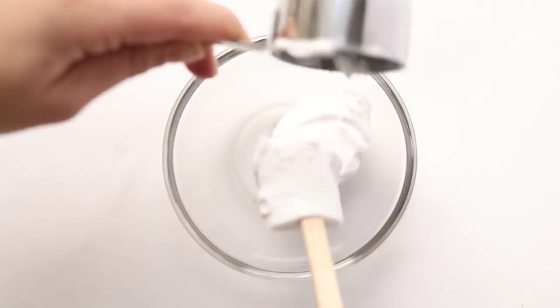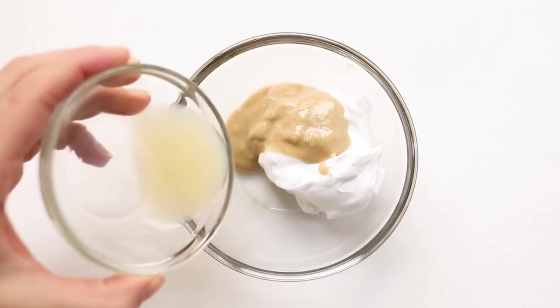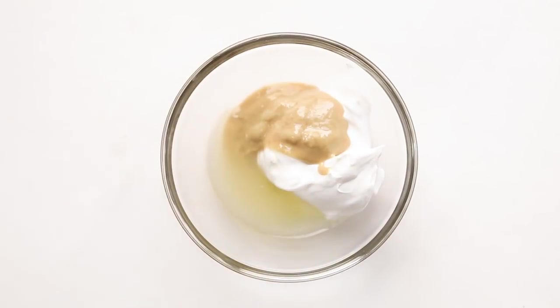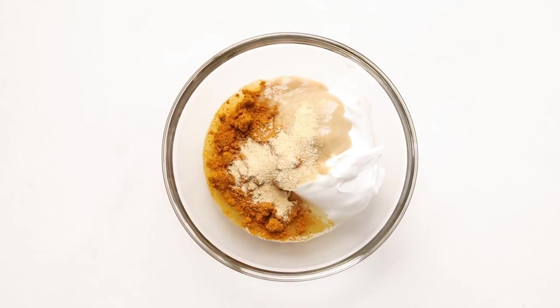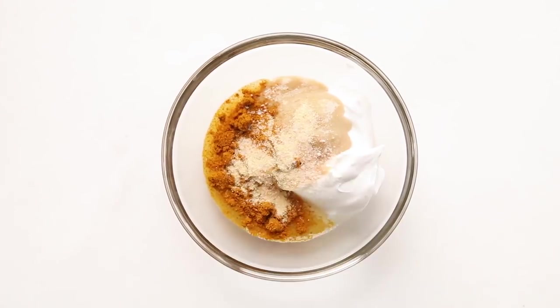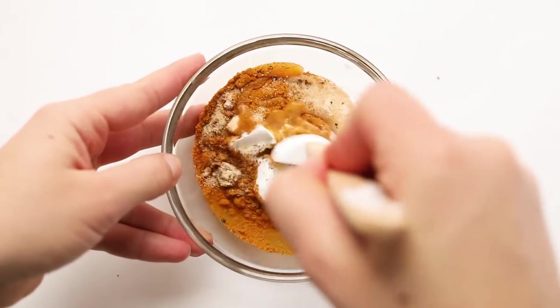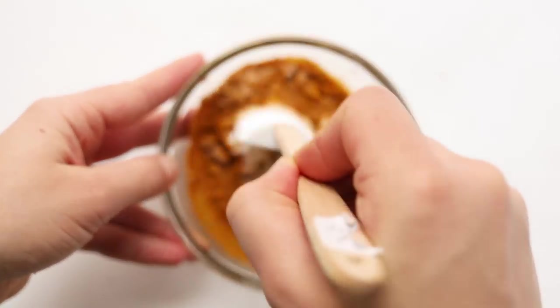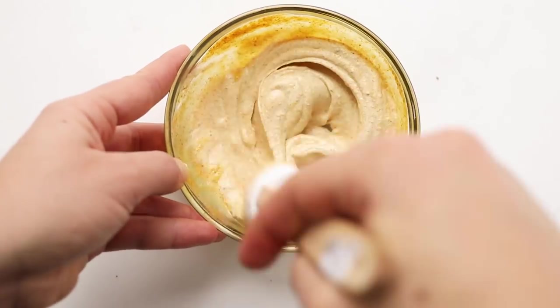We're going to start by making our dressing, which has a base of coconut yogurt. We're also adding in some tahini, lemon juice, curry powder, garlic powder, salt, and pepper. Stir this all together until it's smooth and creamy. I like to taste this before adding it into the chickpeas so you can adjust the spice level to your own taste buds.